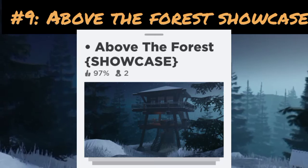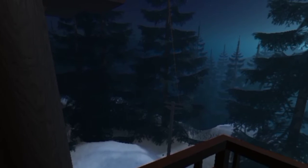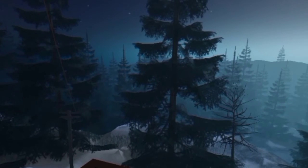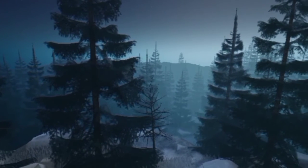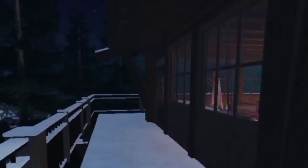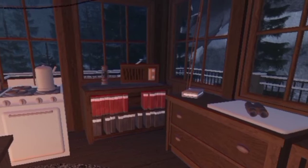Number nine is Above the Forest showcase. It's like a reception tower — those Wi-Fi tower types. This is the place I'd want to stay in, very secluded from society. Look at those trees — it is very cozy.